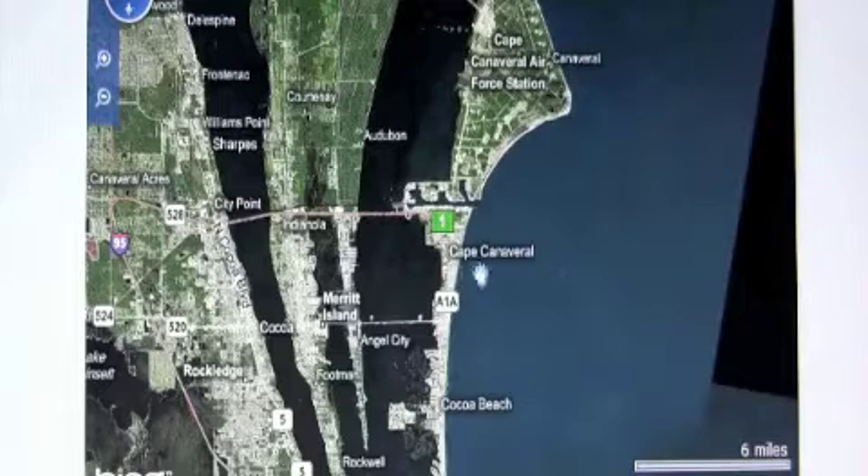Zooming out a little bit more, you'll notice Cocoa Beach is right to our south, and to the north of us is NASA Cape Canaveral Air Force Station, where they launch all their rockets.